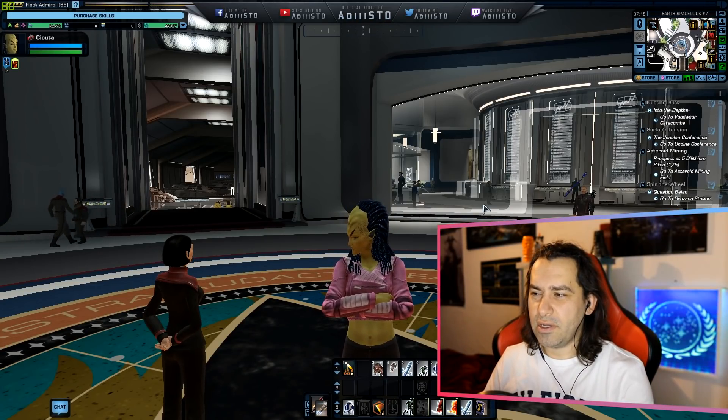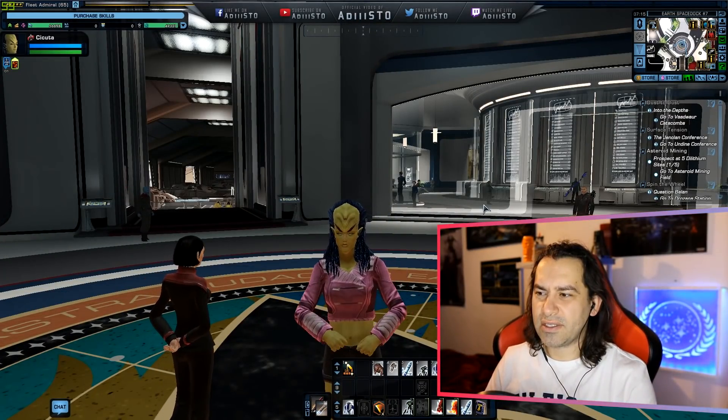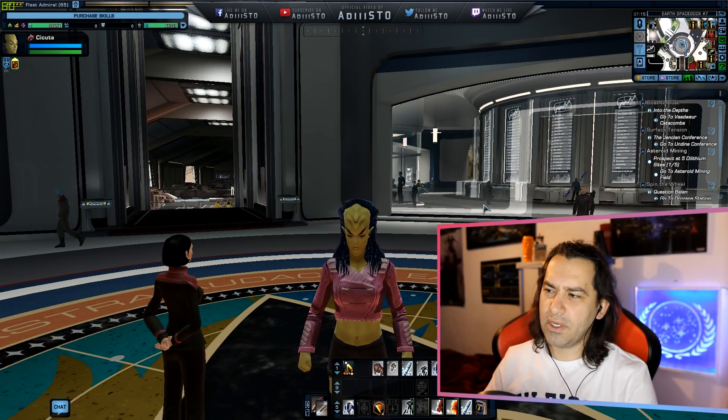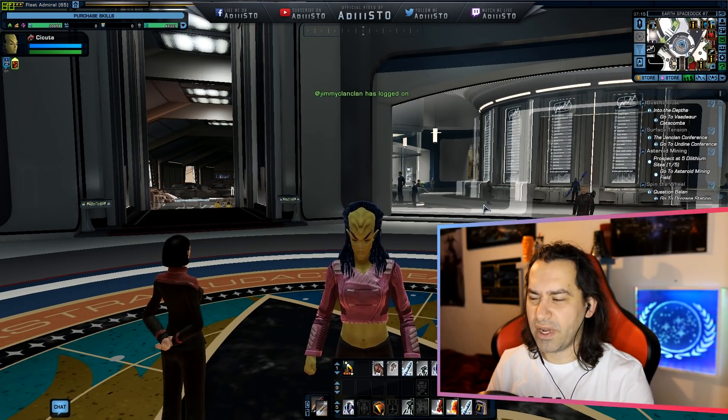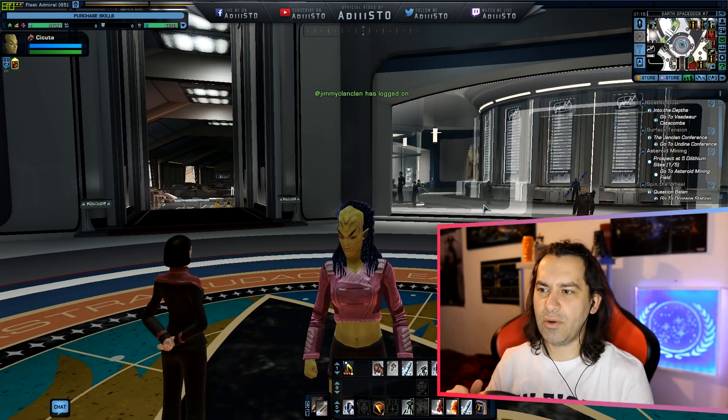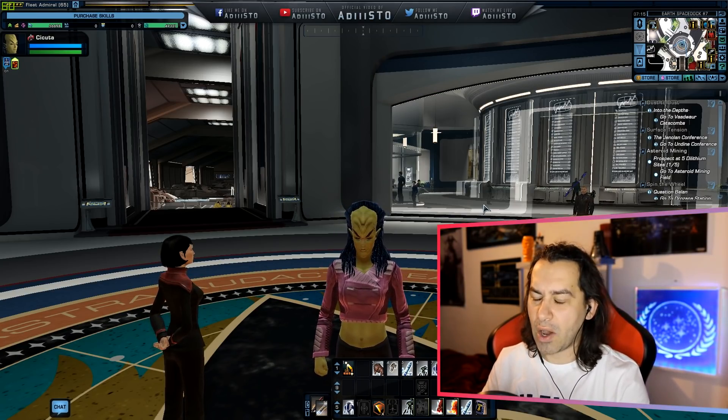I made a video yesterday about the Titan Science Destroyer where I covered all of the statistics and all of the backstory that Cryptic usually provides for us to understand what this ship is all about and how it came to be.